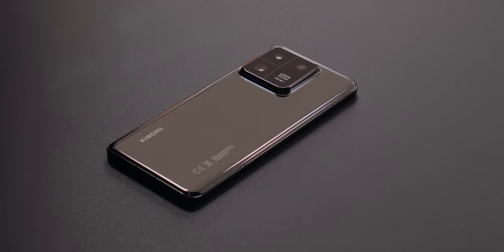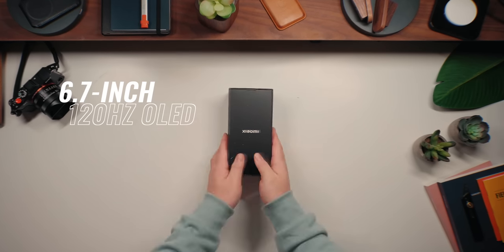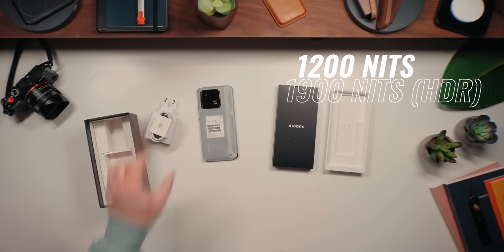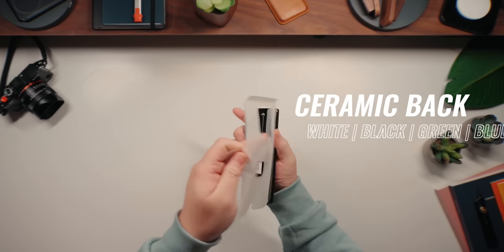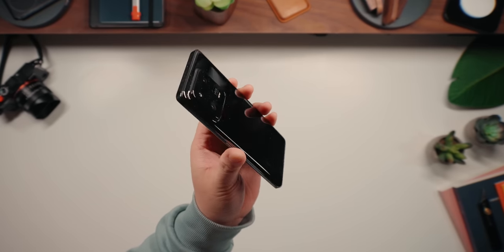Before we talk about the cameras, let's talk about specs. The Xiaomi 13 Pro features a beautiful 6.7-inch OLED display with a 120Hz LTPO panel. It can get up to 1200 nits of brightness or up to 1900 nits with HDR. It also has a really reflective and somewhat slippery ceramic back which looks amazing and premium, though it is a fingerprint magnet — especially this black one.